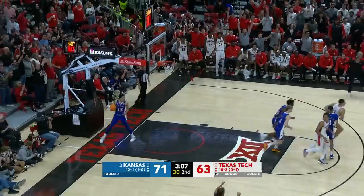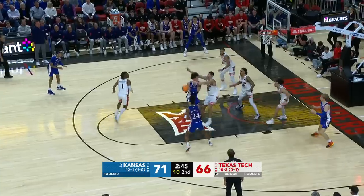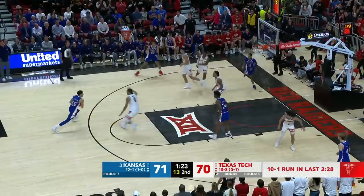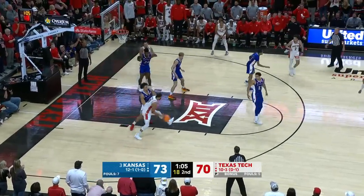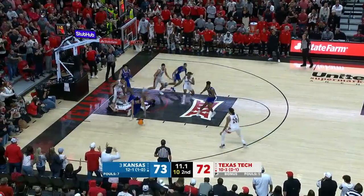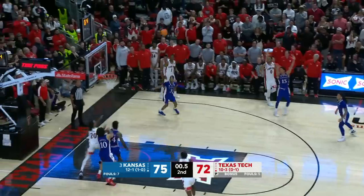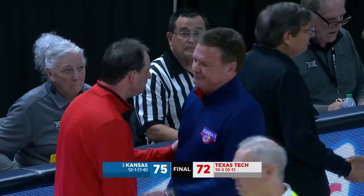Banner from way down — oh! Wilson inside, gets it back. Bacho trying to save, and he does. Washington — and they're within one. They're going to foul him, I believe. No foul here. Banner for the tie — and that's the ball game. Wow. Kansas escapes. Bill Self's team picks up a win on the road.